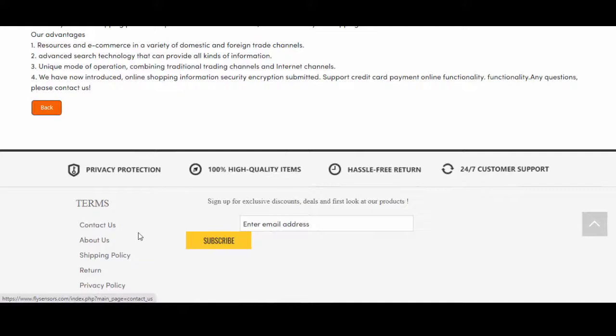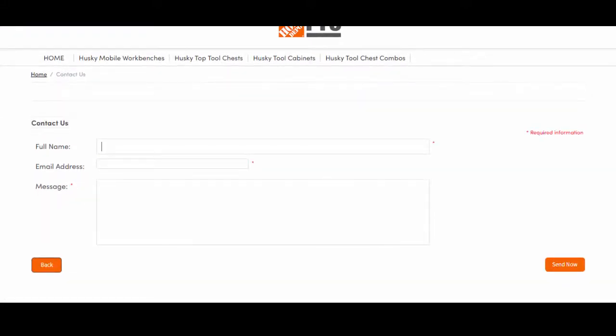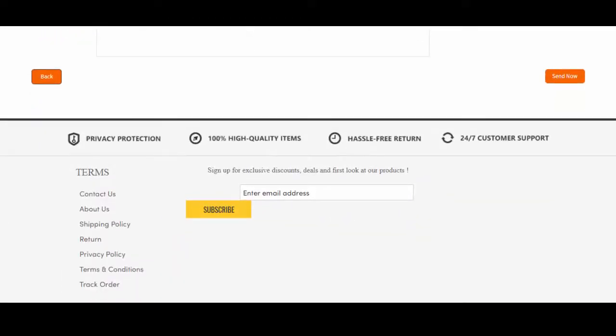On the contact us page, they have only provided a contact form. No information about a business physical address, contact email, or contact number is available on this website.